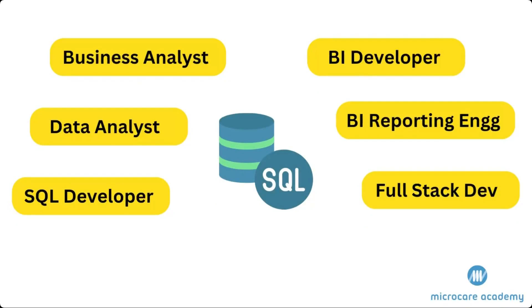These roles include SQL developer, data analyst, business analyst, business intelligence developer, business intelligence reporting engineer, and full stack developer.